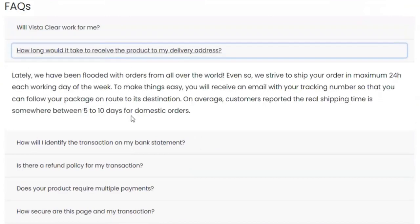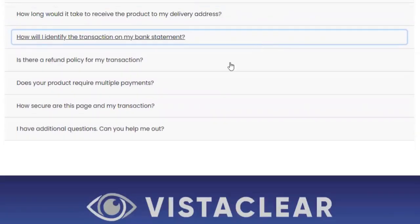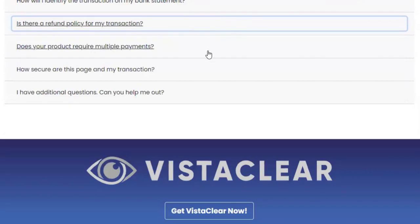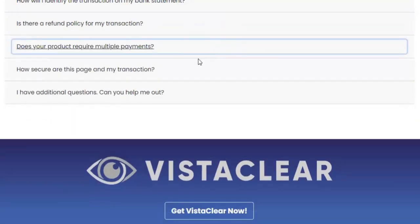For VistaClear to work, you need to take the treatment seriously every day. It is recommended that you take the treatment for at least 3 months to see results. Otherwise you will not see great results and will actually have a bit of frustration. You may see initial results in the first month, but most people have better results after 3 months of using this product.